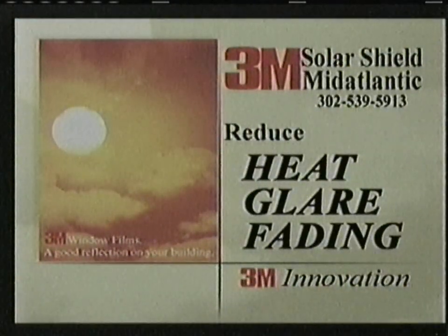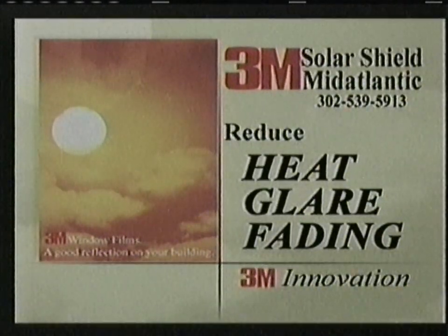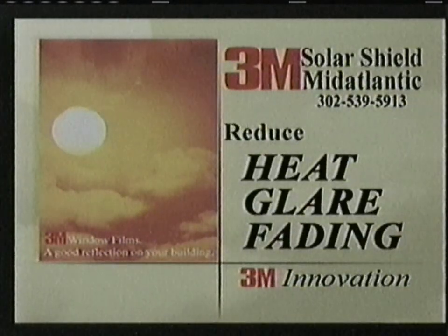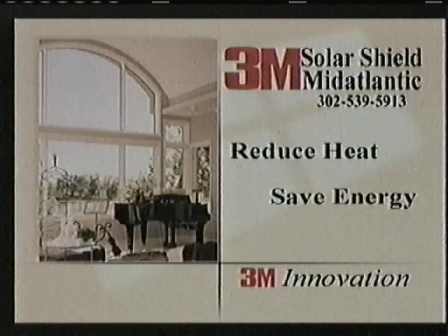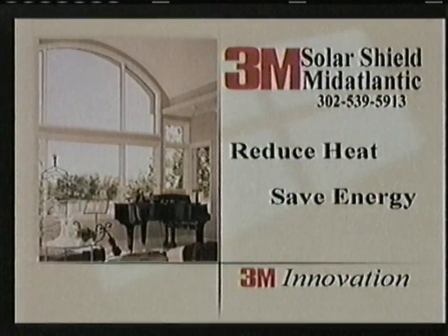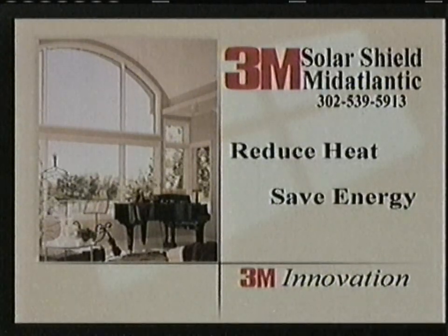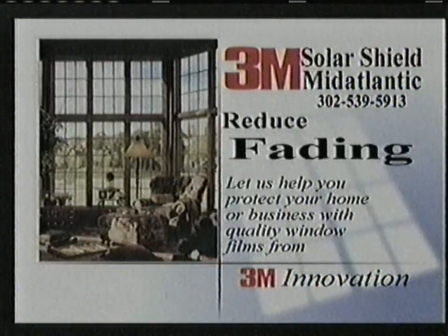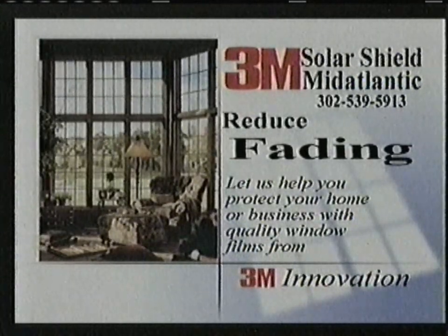Add comfort and safety to your home or business with Solar Shield Mid-Atlantic and 3M window films. 3M's advanced technology is unsurpassed and provides homeowners with a variety of benefits. Reduce heat and save on your air conditioning costs with 3M sun control window films — we'll show you how the efficiency of a 3M treated window can pay you back year after year in energy savings. Reduce annoying glare with 3M window film. Protect your furnishings, your fabrics, and your floor coverings from fading.